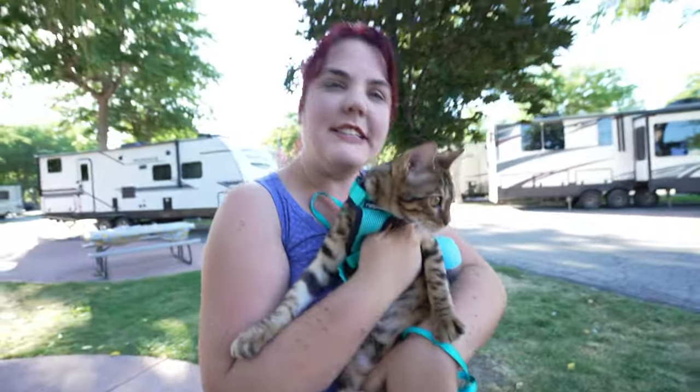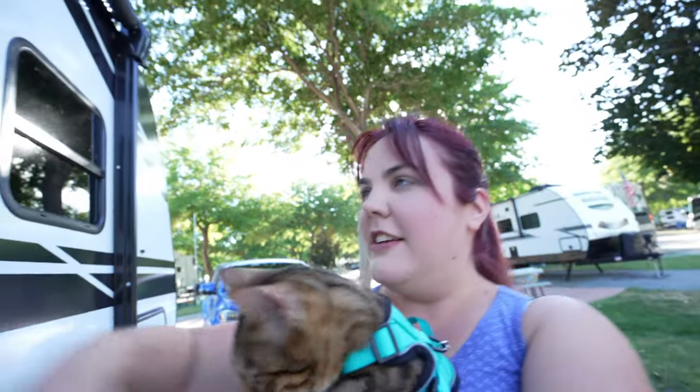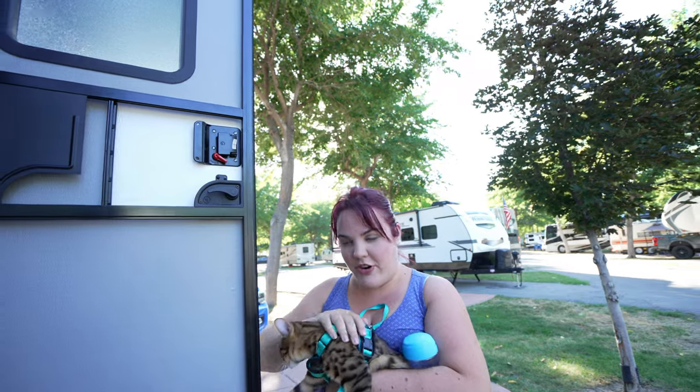Usually when I take her inside I give her some treats just for positive incentive again, so that she likes coming outside and that she's okay with having her harness on.